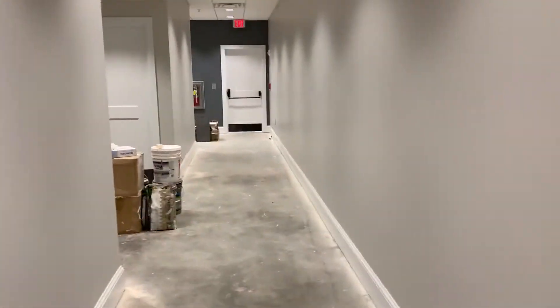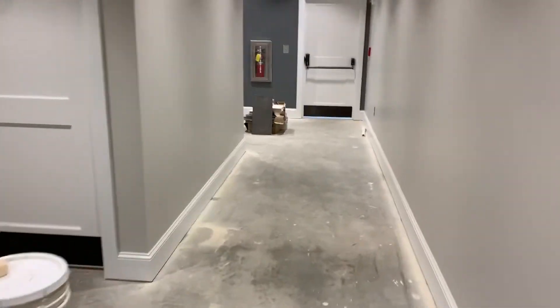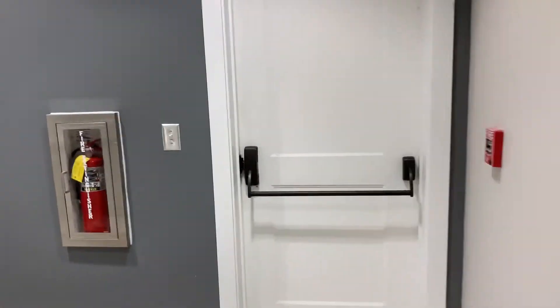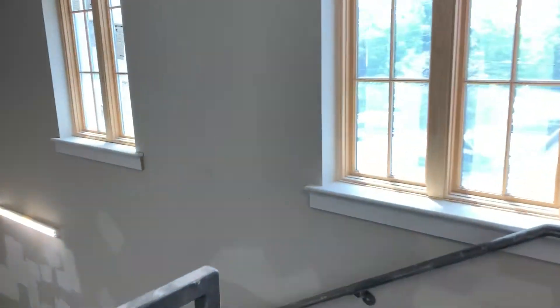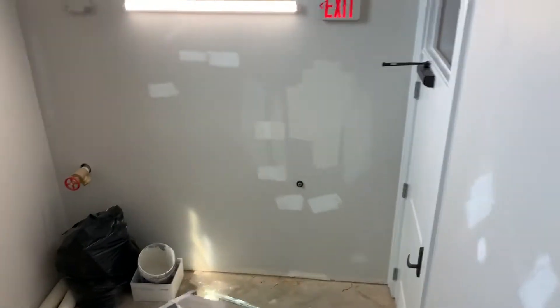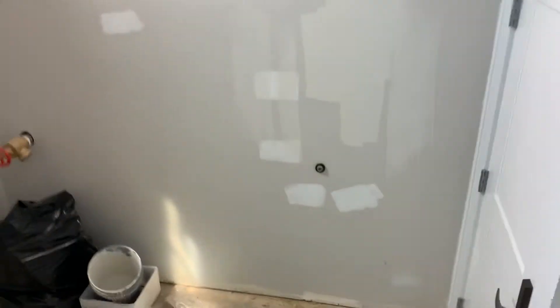Coming back into the new portion of our building, we'll walk down this hallway again. As we head back downstairs, one thing you won't see in this video is our new kitchen space, but we've got state-of-the-art, great new kitchen space for feeding our friends and Wednesday night meals.